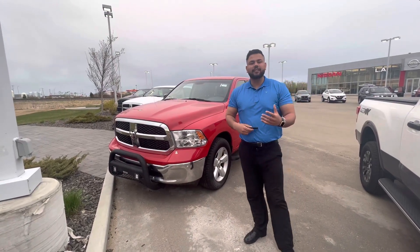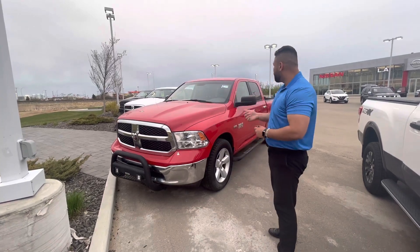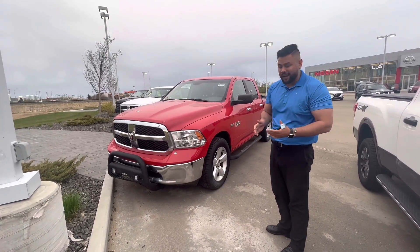Hey there, hope you're doing well. It's Ish with Elie Nissan. Just wanted to step in front of the camera to introduce myself and go over the perfect option for you. This is going to work perfectly over where you want to be payment wise.